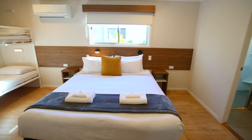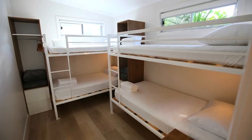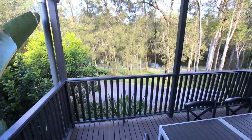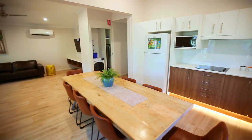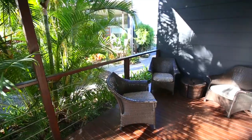Beyond its outstanding recreational facilities, the accommodation is a testament to quality and comfort. The Holiday Park is renowned for its diverse nature-oriented options, with many accommodating up to 10 people. You can choose between the air-conditioned bungalows, cabins, or villas, all with garden views.